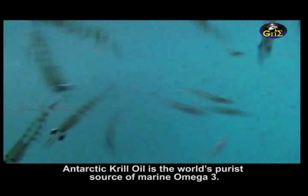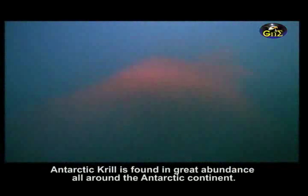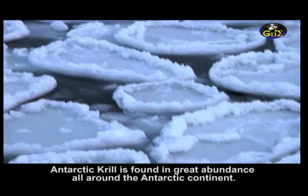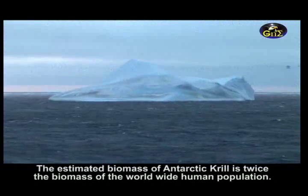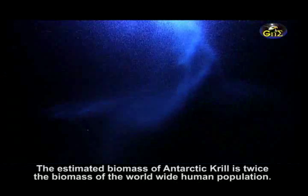Antarctic krill oil is the world's purest source of marine omega-3. Antarctic krill is found in great abundance all around the Antarctic continent. The estimated biomass of Antarctic krill is twice the biomass of the worldwide human population.